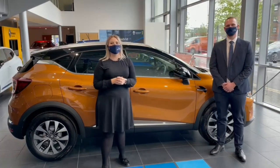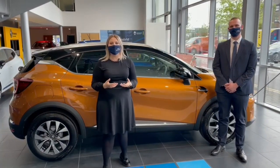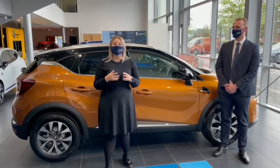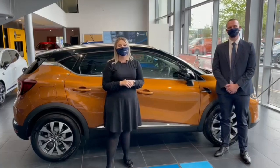Thank you so much for taking the time to watch our product presentation on the Renault Capture. If you want any more information on the vehicle or want to take advantage of some of the fantastic offers currently available, please do get in contact with your local Hendy dealer.